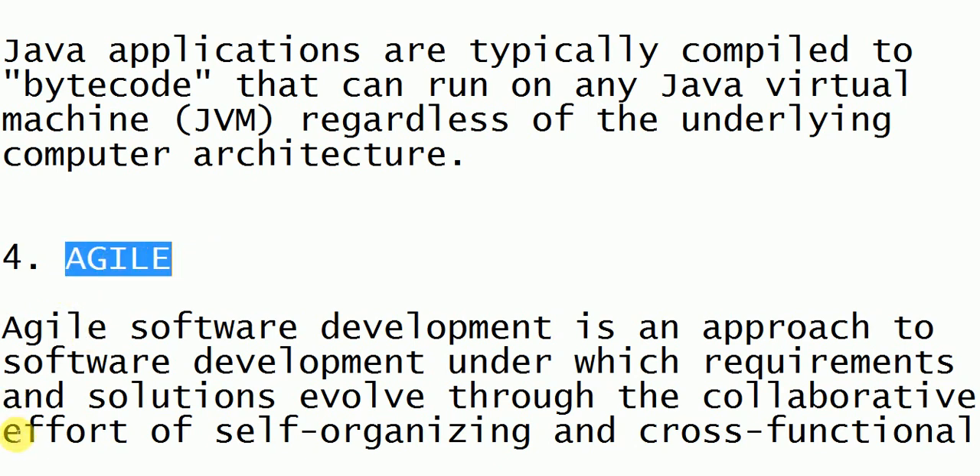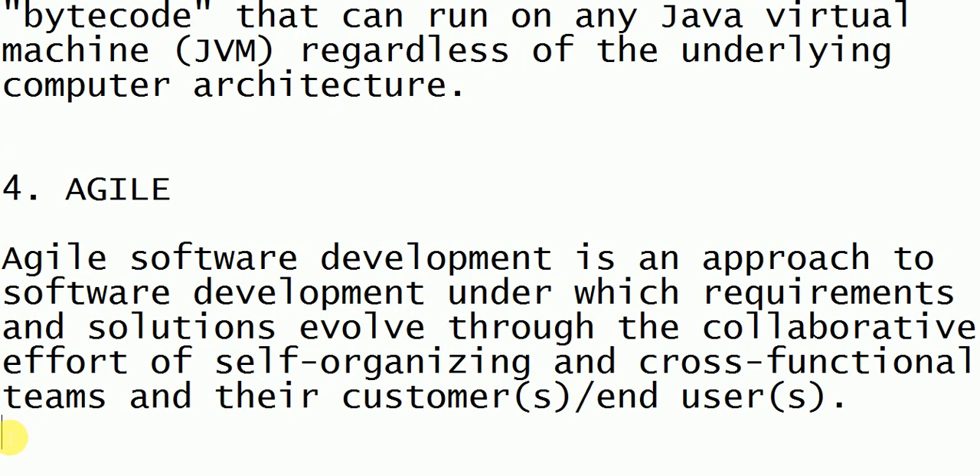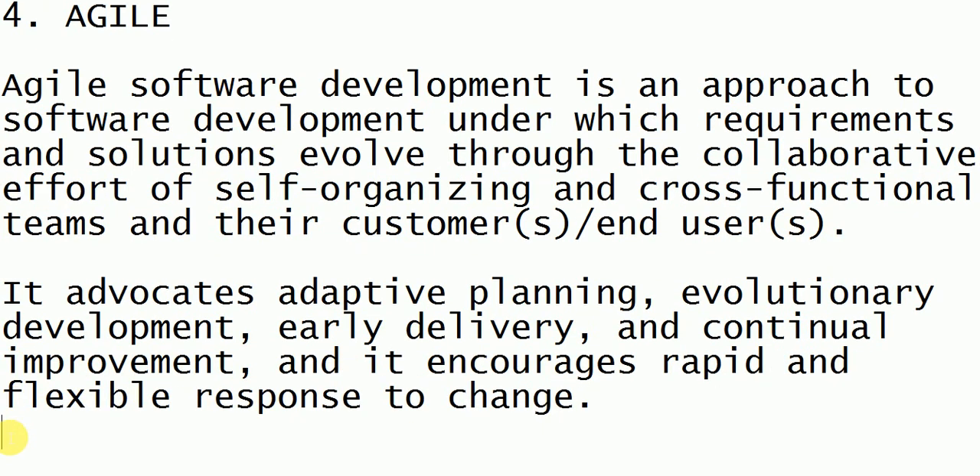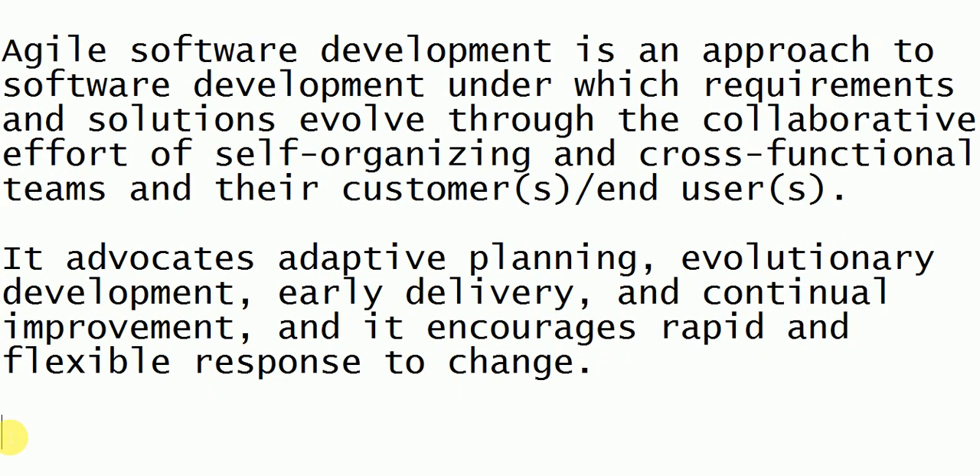The next technology is Agile. Agile is an approach used for software development and it advocates adaptive planning. It also helps us in early delivery and continuous improvements for the product or the software.